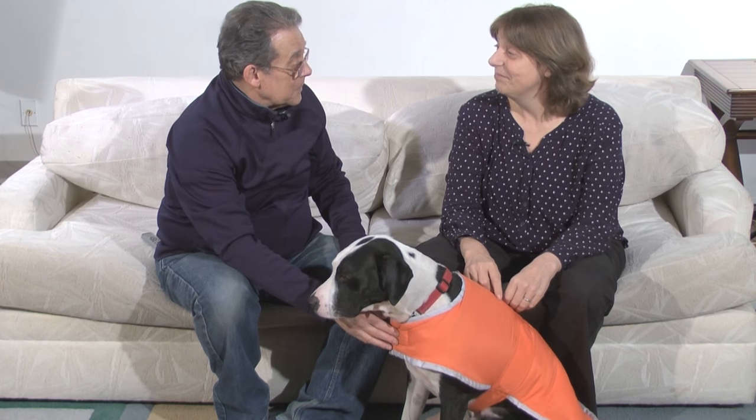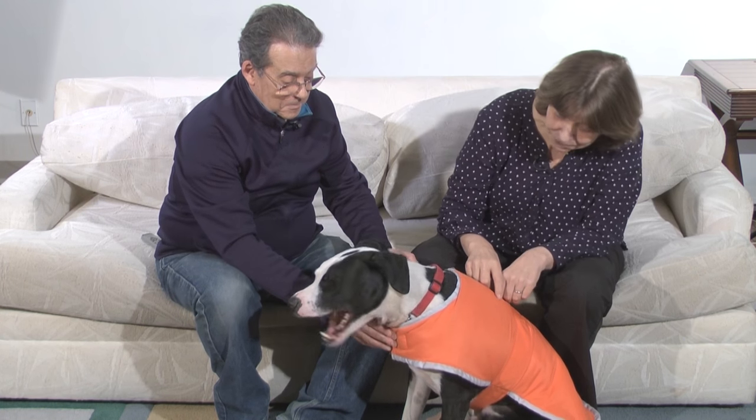We bought Carter a new coat. He's a very fashionable dog. Does he look good in it? Oh yes, it suits him. The coat fits Carter and it suits him too.